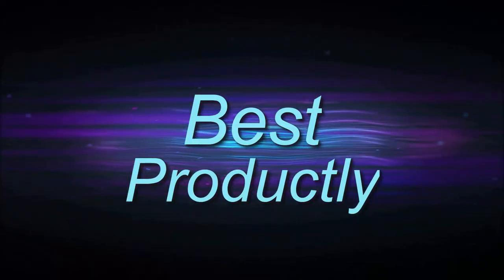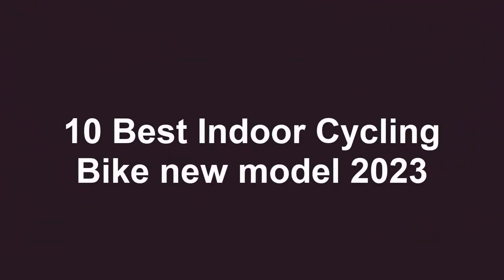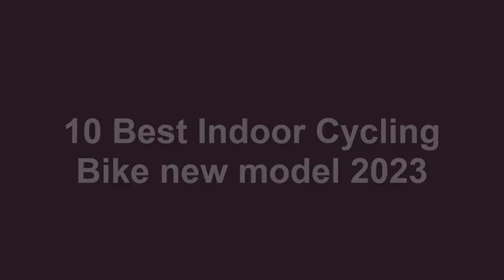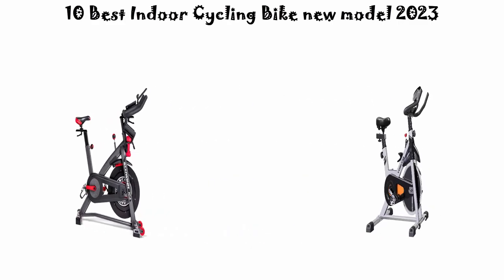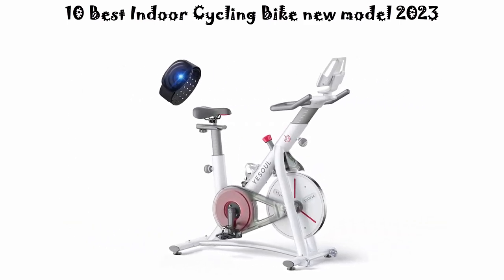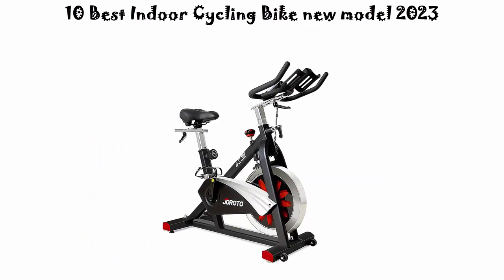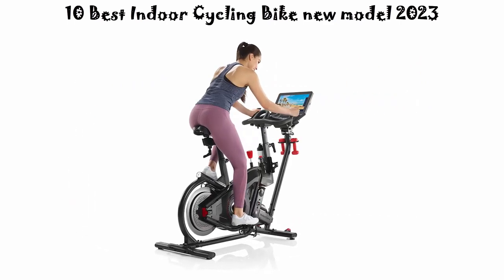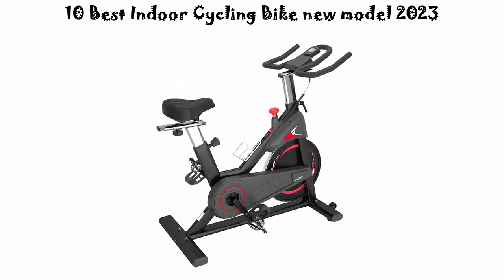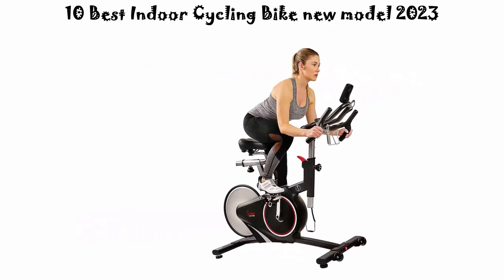Welcome to Best Productly. Top 10 best indoor cycling bikes, new models 2023. We are going to check out the top 10 best indoor cycling bikes. This list is based on personal opinion, rated on price, quality, durability, and more. If you want to see their price and find out more information, check out the link in the description and comment section below. Let's get started.